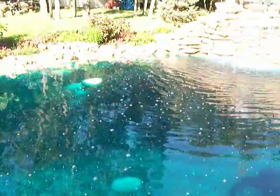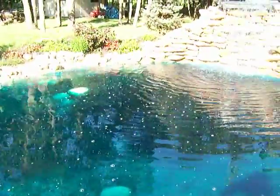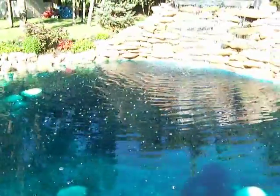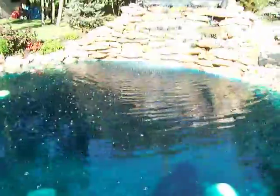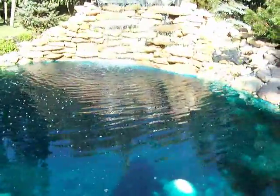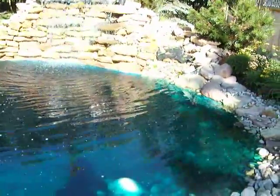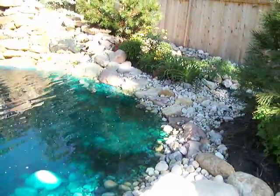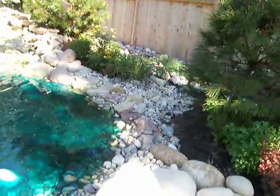Hi, today is July 1st, Canada Day 2009. I thought what I would do is just give you a brief look at our beach area. It's pretty much, I would say, 80% to 85% complete.